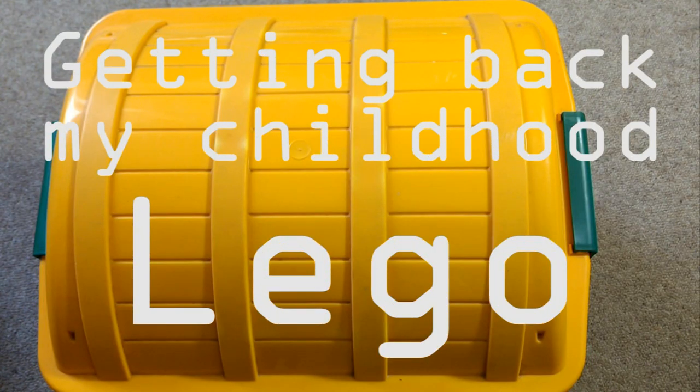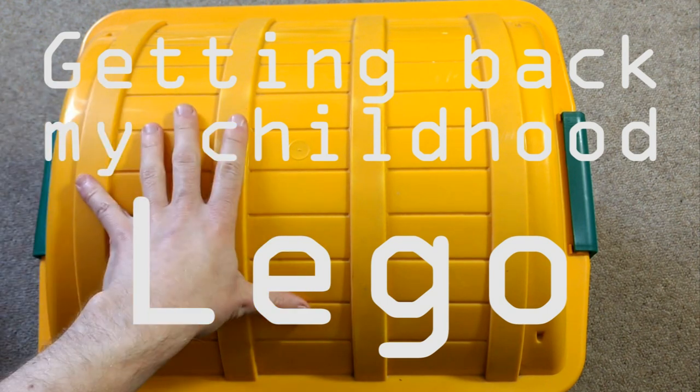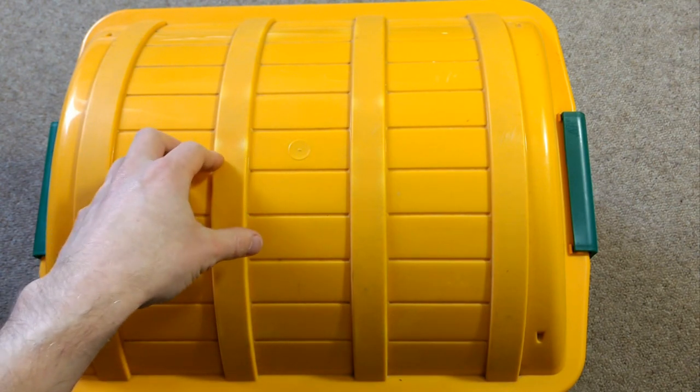Hi everyone. My mum and dad have come to visit and they bought me this big box of Lego. This box contains all of the Lego that me and my brother bought when we were children, and I haven't seen it for years. I haven't even had a little peek inside the box, but now I'm going to crack it open and show you what's inside.